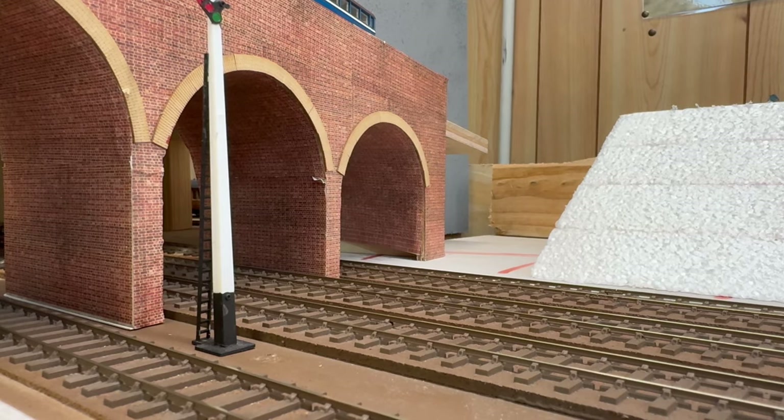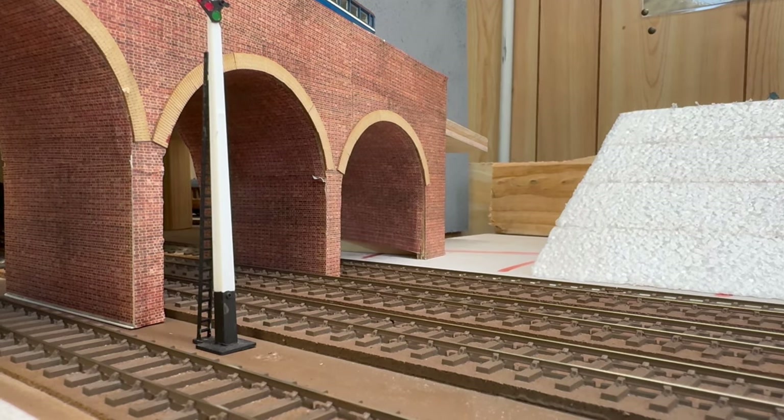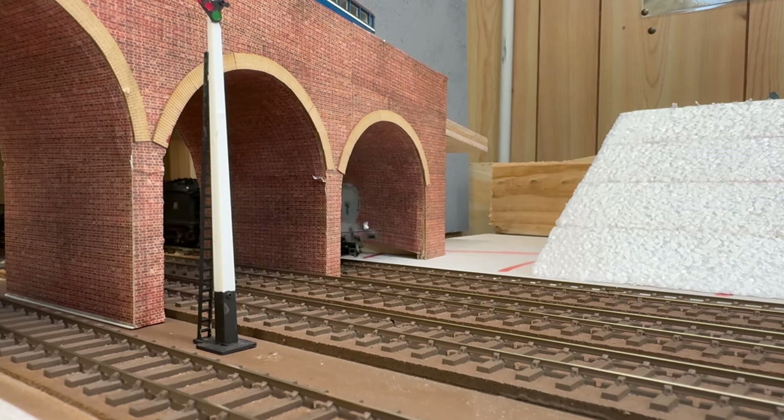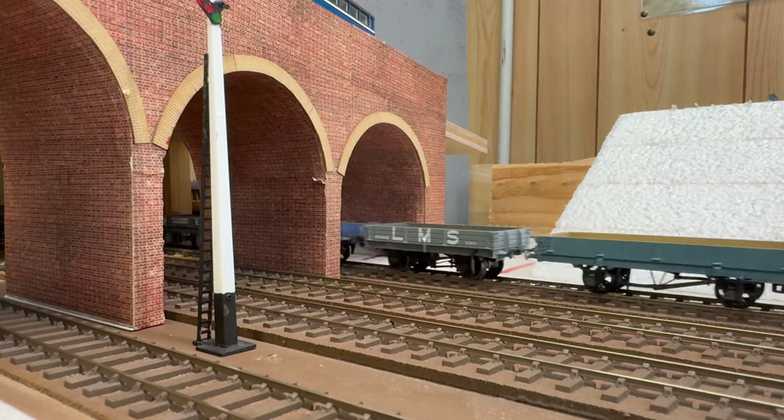It's now 6.15am and we have the 5.45am Hitchin to Welland Garden City Class A engineers working. It's hauled by a Redford J11 and it will stop at the signal at Woolmer Green.